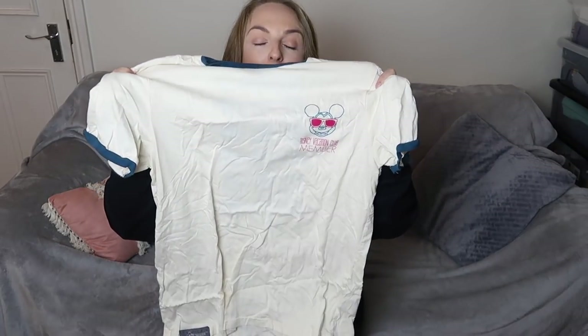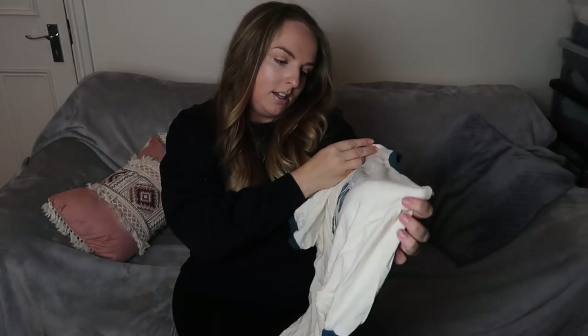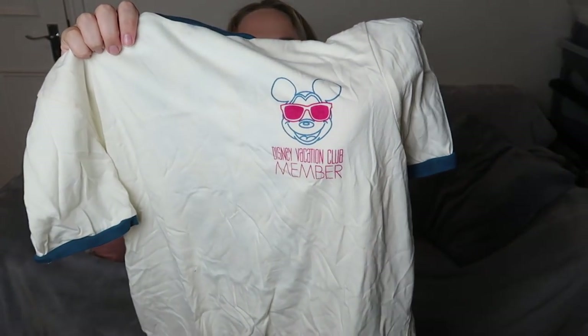This was from AllEars — we actually went there purposely to get some DVC stuff because we heard they had good stock. I didn't see this t-shirt anywhere else. It says Disney Vacation Club and has symbols for all the different resorts, and on the front it says Disney Vacation Club Member with a Mickey. I really like the colours and I wanted something to represent becoming a DVC member, which we did this year.